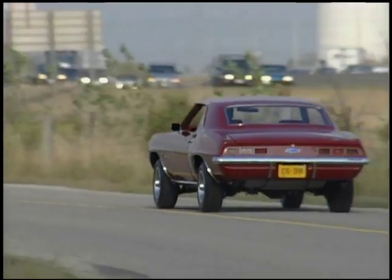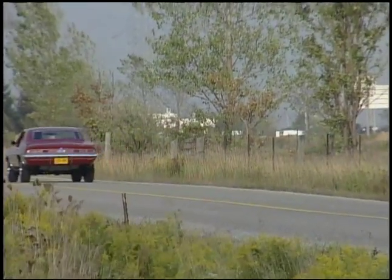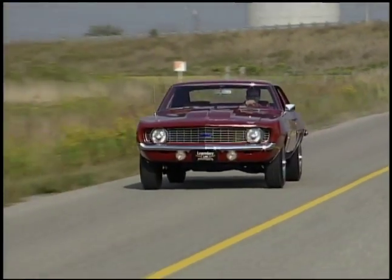Fred Gibb definitely had the right idea sticking a ZL1 in a '69 Camaro. It made an awesome race car, but it made an even better street car. There isn't much to say about driving a ZL1 Camaro — other than it goes like a bat out of hell.